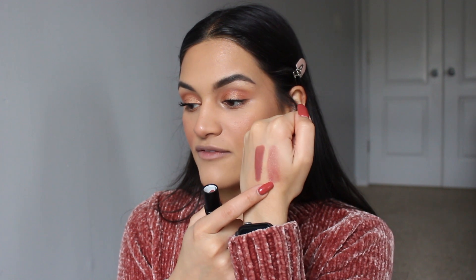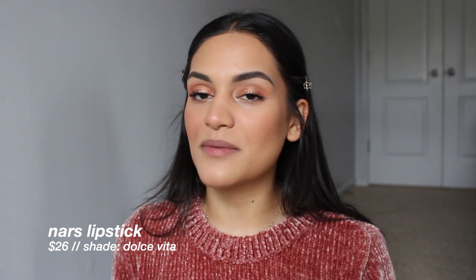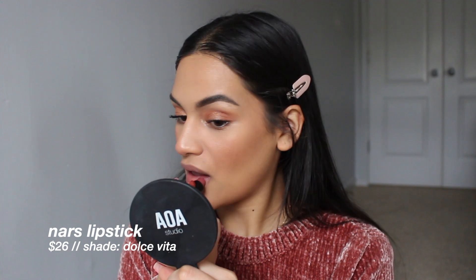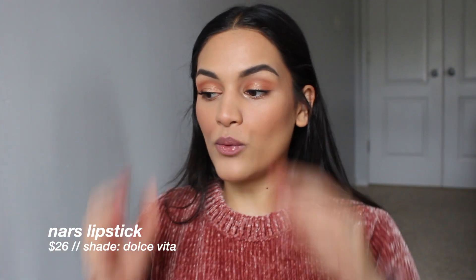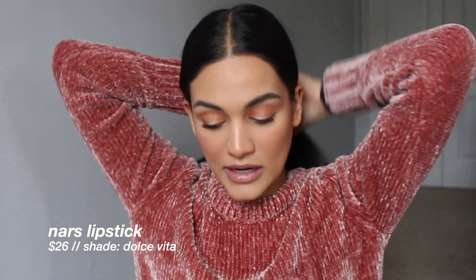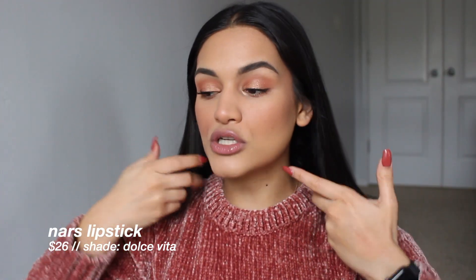I have two lipsticks from NARS: Dulce Vita — which went in the washing machine one time — and Pagal. I think I want to go in with Dulce Vita today. I'd usually pair it with a lip liner, but I don't have one from NARS and they don't have my perfect pinky brown nude lip liner, so I just never picked one up. I think Dulce Vita looks different on everybody and flatters a lot of skin tones. I recommend it to people wanting a 'my lips but better' shade — quite hydrating and glossy but long-wearing.